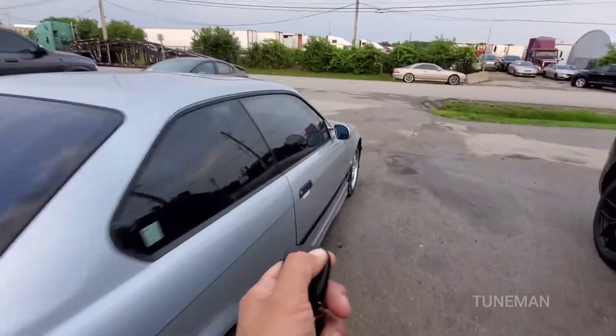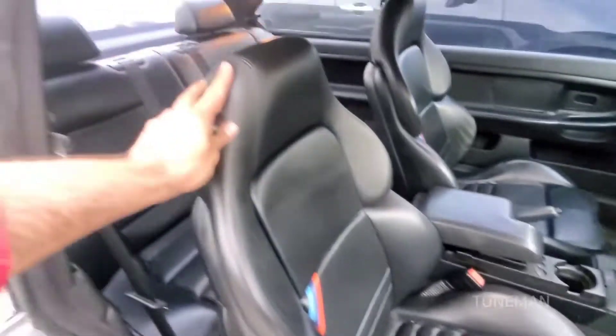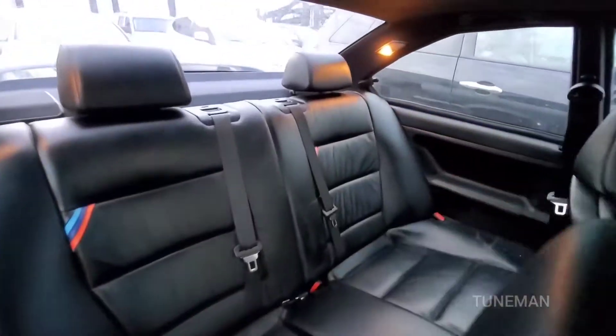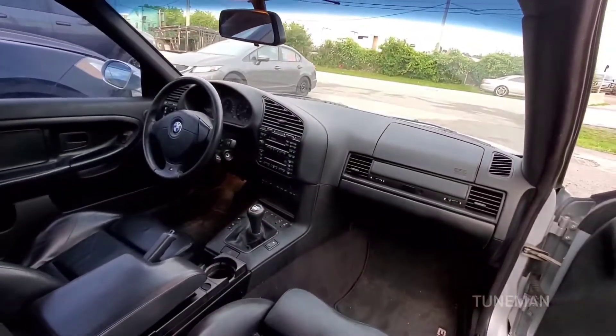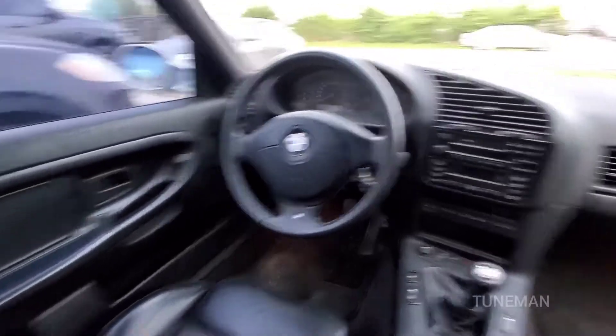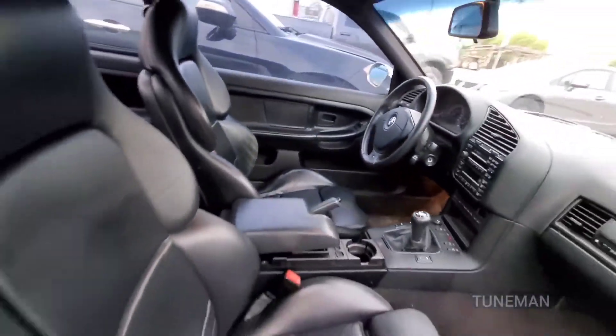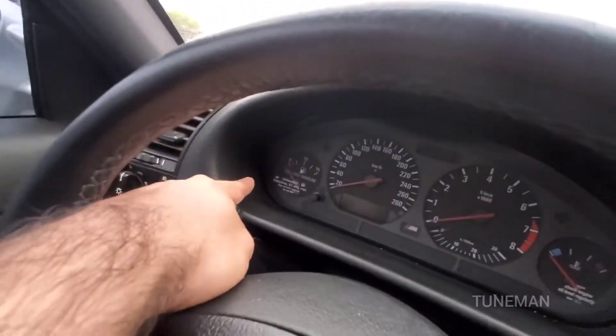Let's open it up — it's got the old-school alarm system, and it's got the nice Vader seats. Really, really rare. It smells like the 90s BMW smell. Still got the stickers from factory — side airbags.